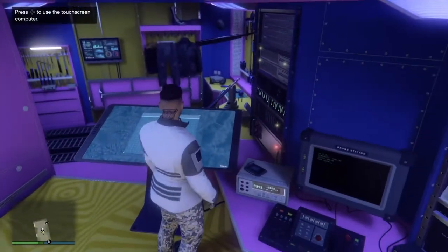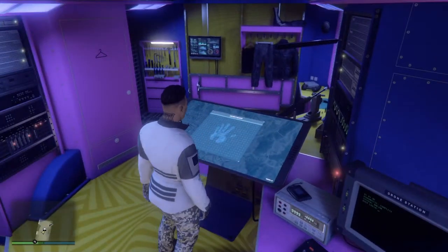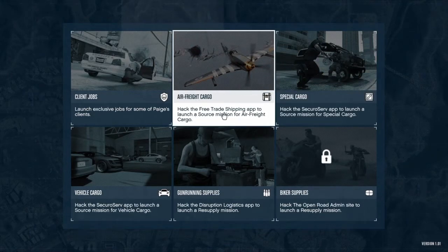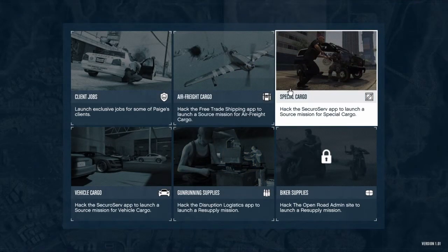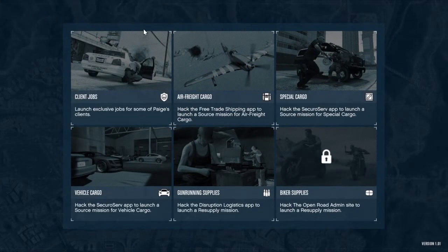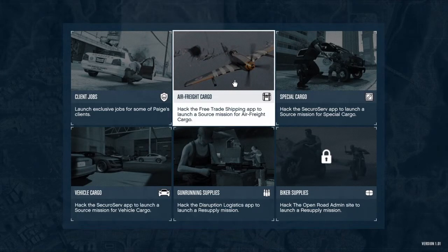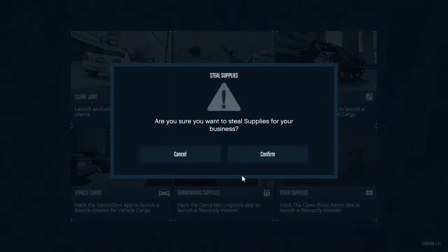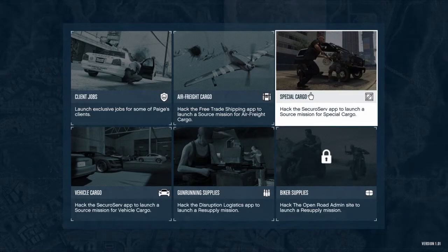I'm guessing the jobs basically get supplies taken back to your business. So I think air freight cargo — you hack the free trade shipping company to launch a source mission for air freight cargo. Client jobs are here too. After you watch this video, comment and tell me if I should make another video on doing these jobs and how much they pay per job. You can select special cargo, client jobs, robbery in progress, vehicle cargo, gun running — all my biker stuff is already full, guys!